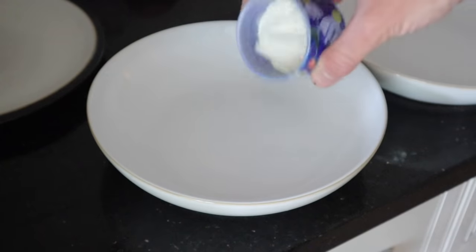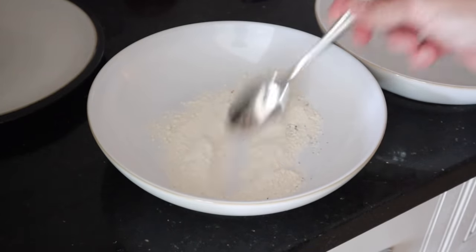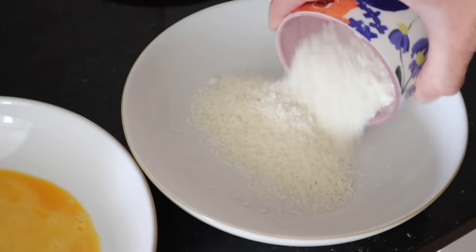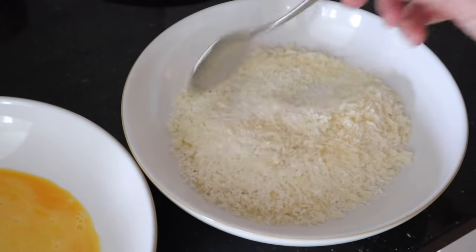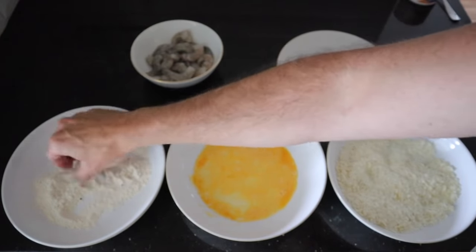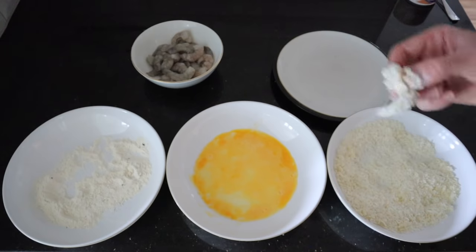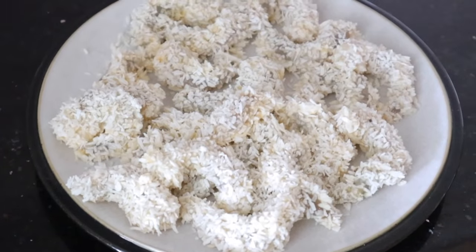The method for this is very simple. You'll need three bowls: in the first, flour with a bit of salt and pepper; in the second, a beaten egg; and in the third, a quarter cup of panko breadcrumbs and three quarters of a cup of unsweetened coconut. I'll link the full recipe in the description for exact measurements. Then you basically dip the raw king prawns into the flour mixture, then the beaten egg, and finally into the coconut breadcrumb mixture until they're all coated.